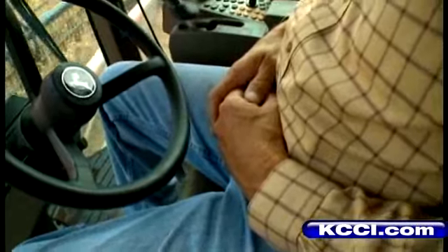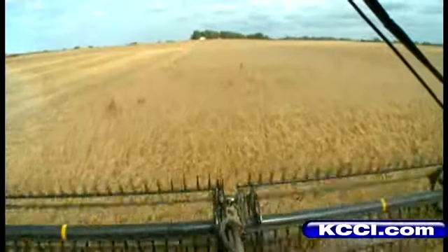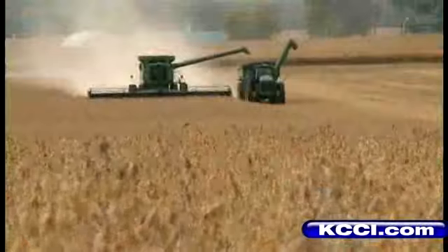You're a lot like an airplane pilot — you sit here and you monitor things to make sure everything's working properly. Did you notice Mike's hands are not on the steering wheel of the combine while he's harvesting?